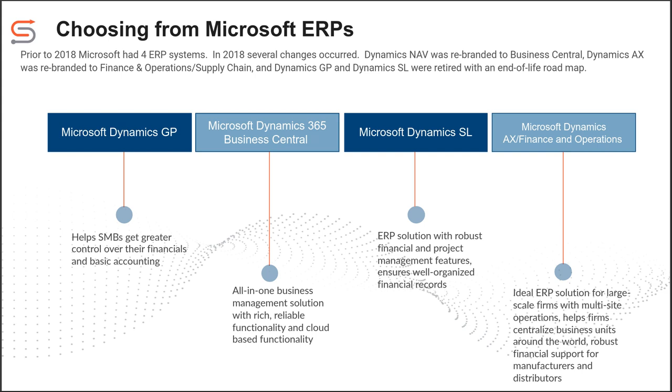Dynamics GP and Dynamics SL were actually flagged as end of life. They are currently being supported, but those two products do have an end-of-life roadmap. At some point in the future — two to three years out — they will not be supported with bug fixes or hot fixes, and you won't be able to buy licensing anymore. So if you're on those platforms, you are going to need to look at moving or upgrading.